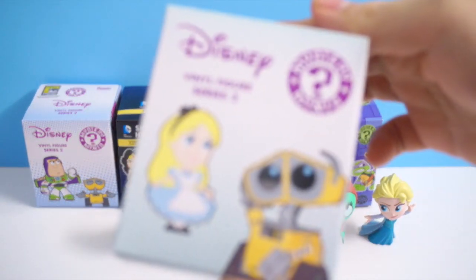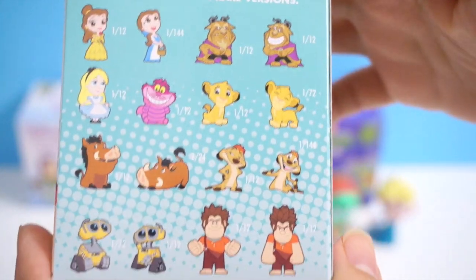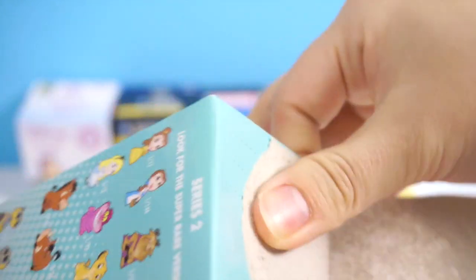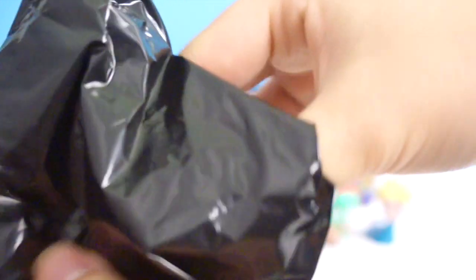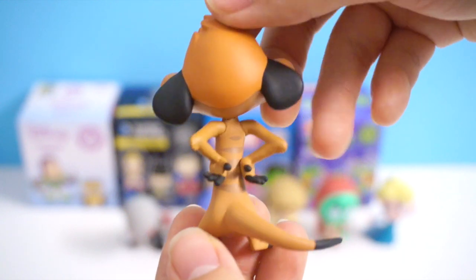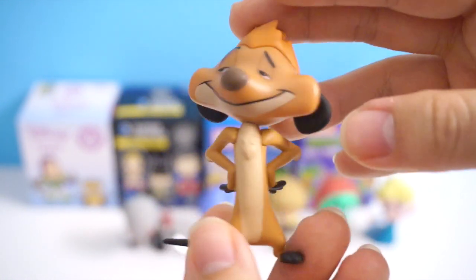Let's go to our next box — this one is Disney Vinyl Figure Series 2, the regular box. Here are the figures you can get. I really want to get a WALL-E; I don't have any WALL-E's. This one is Timon! So this one is 1 out of 12, so he is quite common. Look at his expression — and the sculpting is so, so well done. The coloring is not as vibrant as I would like it to be, but still really wonderfully painted.